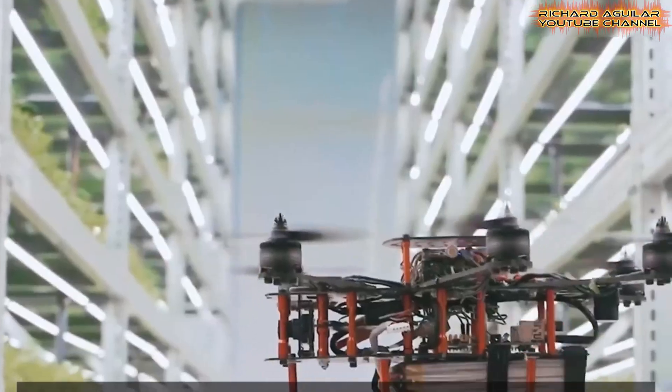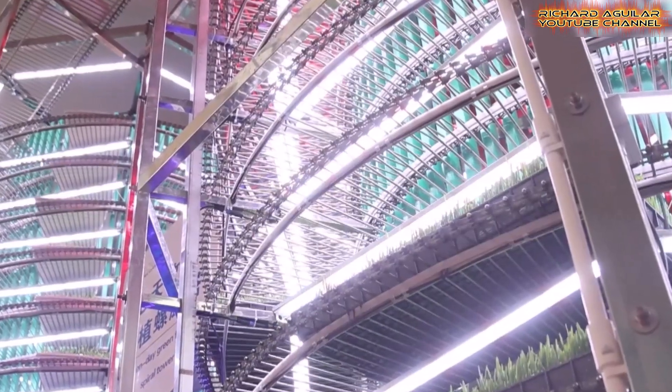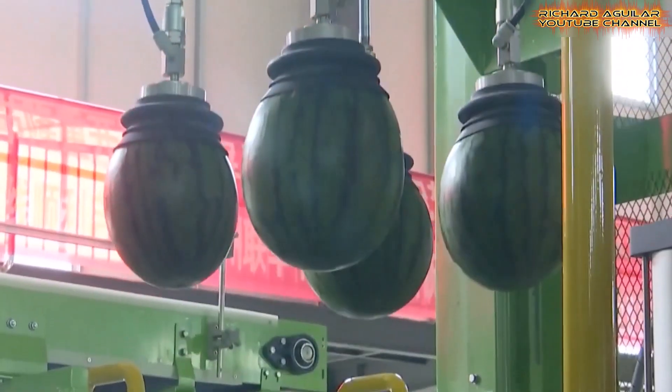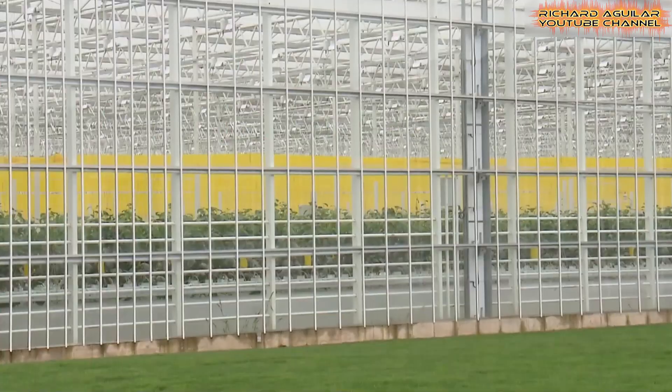Can China's smart vertical farming redefine how we feed the world? In this era of limited arable land, China's innovations in vertical farming systems bring agriculture indoors with remarkable efficiency. These advances are setting a new benchmark for vertical urban agriculture.